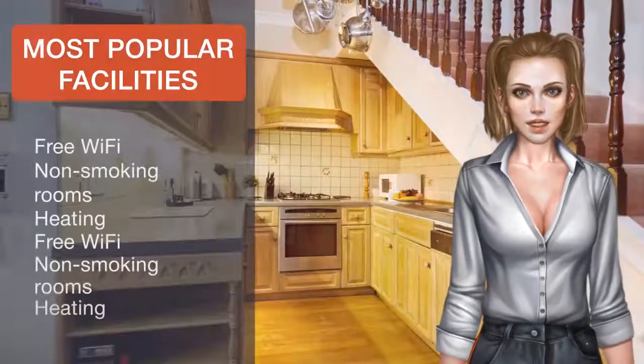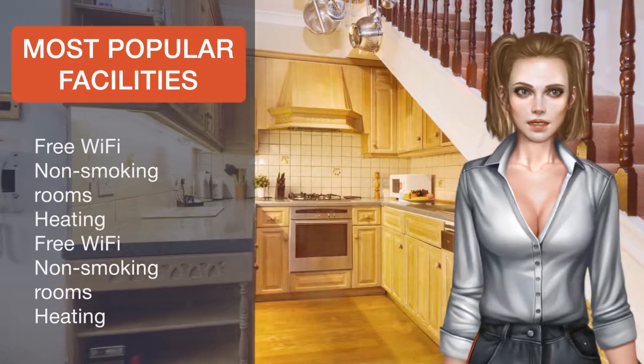Kensington and Chelsea is a great choice for travelers interested in architecture, monuments and entertainment.